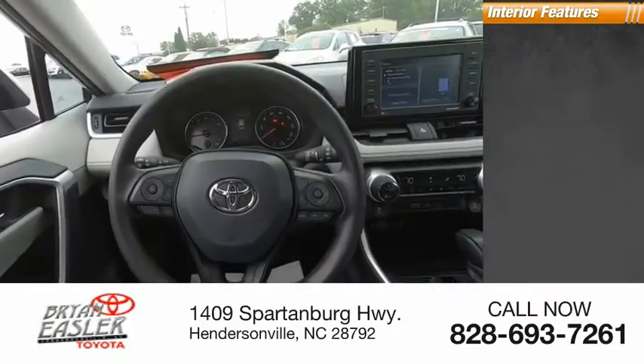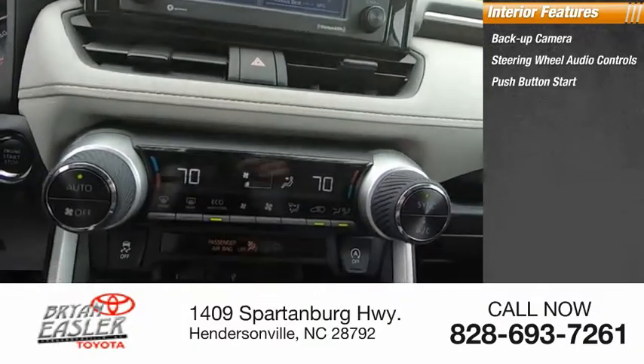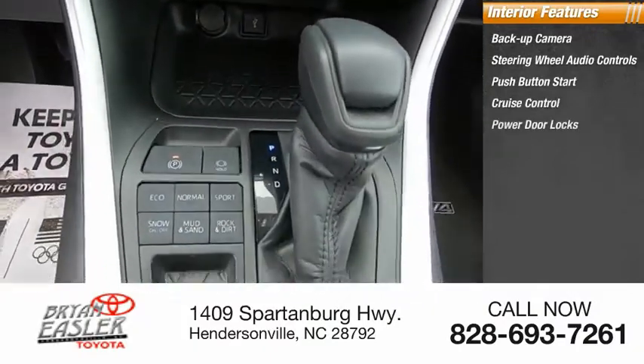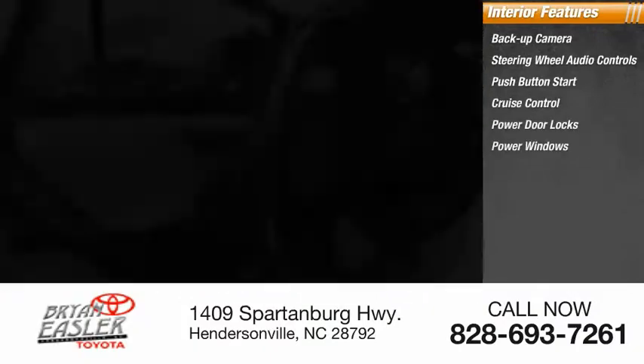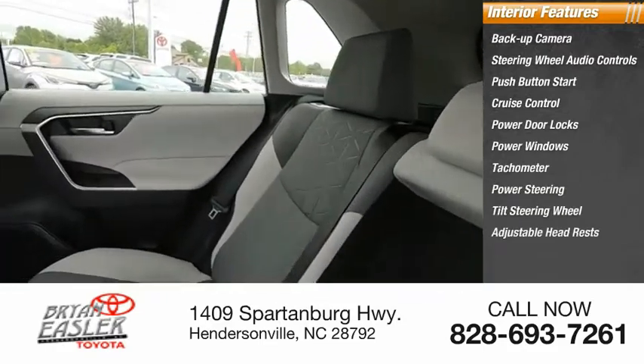Inside you'll find backup camera, steering wheel audio controls, push button start, cruise control, power door locks, power windows, tachometer, power steering, tilt steering wheel, adjustable headrests.